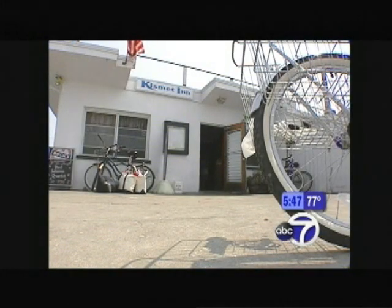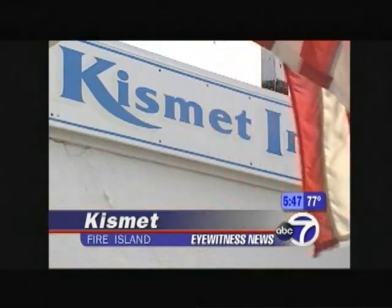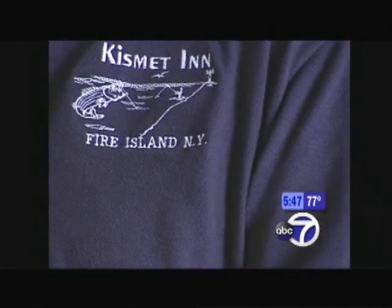Kismet means fate, and fate would have it that Larry Cole started working at the Kismet Inn in 1958. It hasn't changed that much — they still have a family clientele, many return customers, and generations of customers by now. Larry met his wife Joyce here, and in 1975 they bought the place.